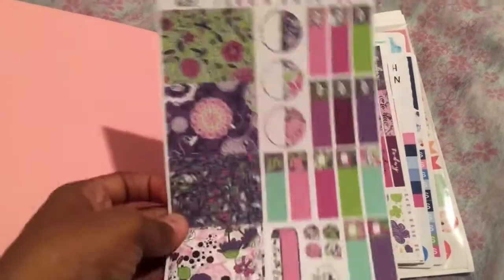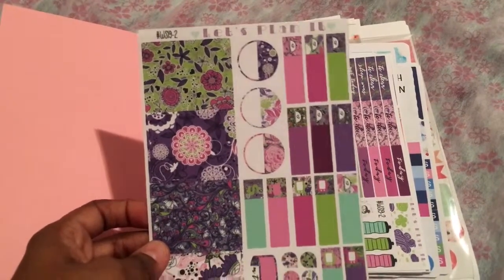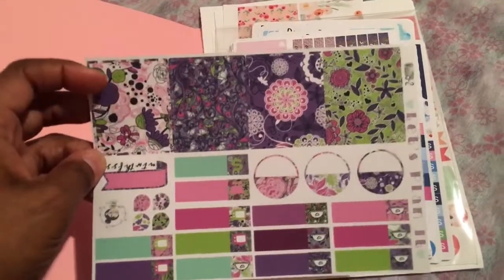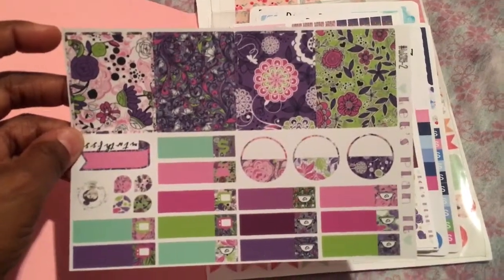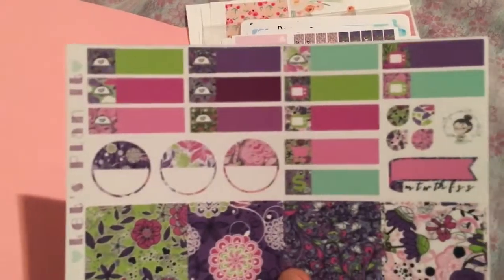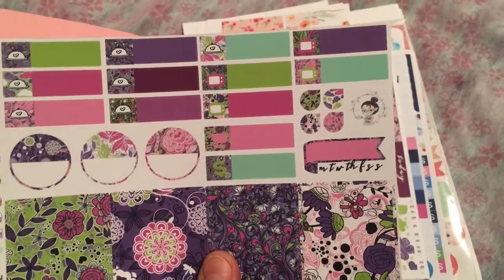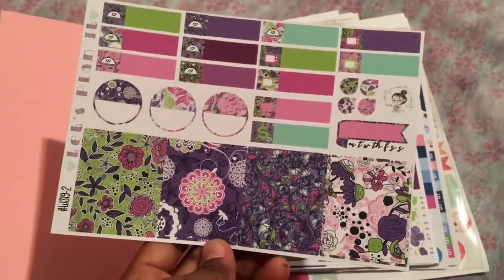So for Planner Chick Designs, that's all I have from this particular haul. Another company that I've enjoyed immensely for 2015 is Let's Plan It, and this is going to be collections from about four of her different kits. This one has full boxes, circular labels, meal planners, television labels, teardrops — stunning — the purple and green and pink.